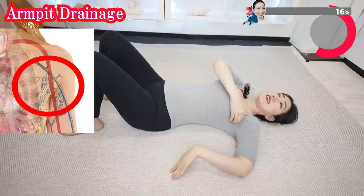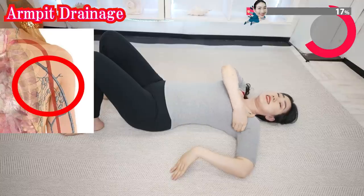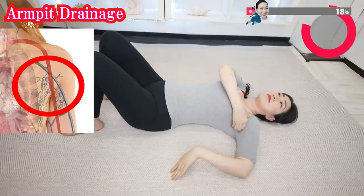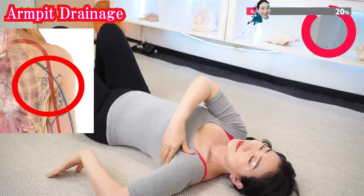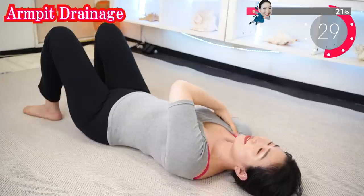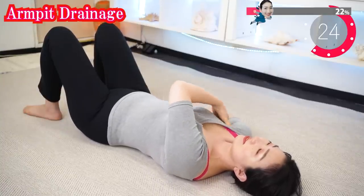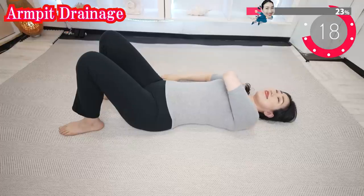There are lymph nodes in your armpits. By massaging this area, lymphatic flow can be improved. This massage is also effective in preventing breast cancer. Do you already feel becoming warm? Feel the blood flow, right? Great!